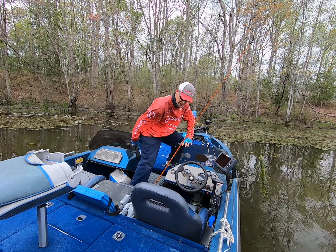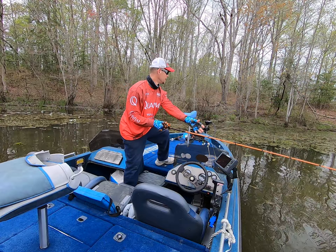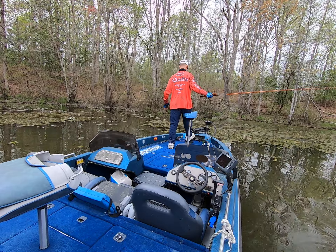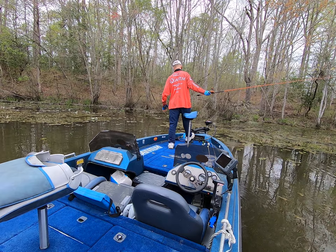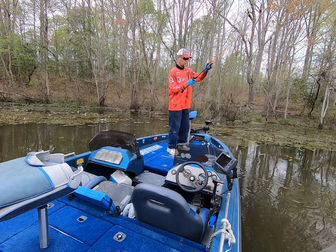Catching some good fish. I let two go and I got two more in the box. Hold on to a little pattern here.